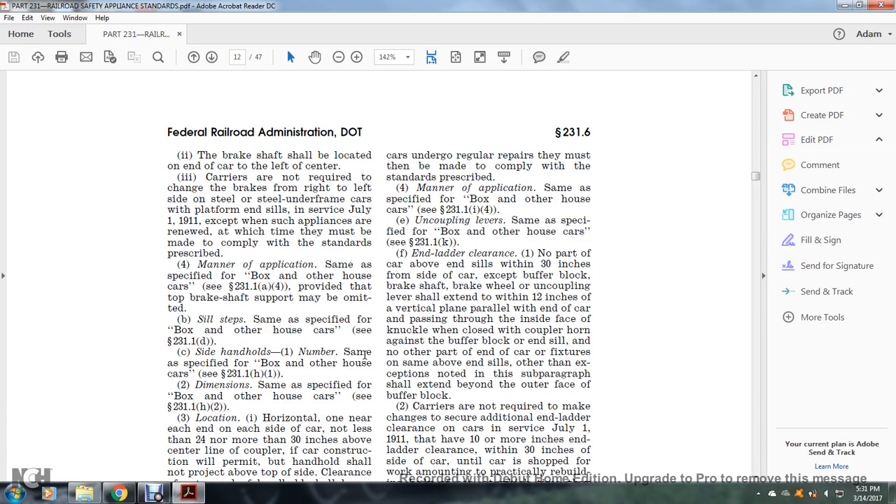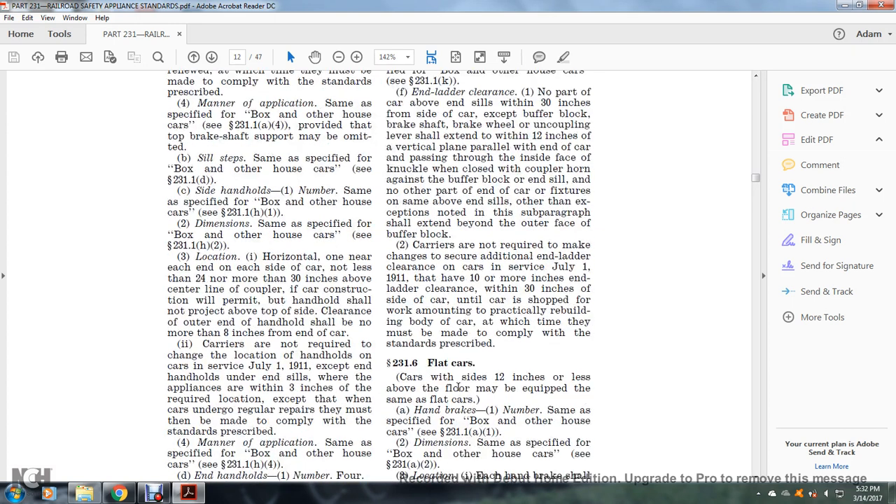End-of-car clearance: no part of the car above the end sill within 30 inches from the side of the car, except for the buffer block, brake shaft, and brake wheel. Uncoupling leverage shall extend within 12 inches of the vertical plane parallel with the end of the car, passing through the inside face of the knuckle when closed with the coupler horn against the buffer block. No other part of the end-of-car or fixtures above the end sill, other than exemptions noted, shall extend beyond the outer face of the buffer block.